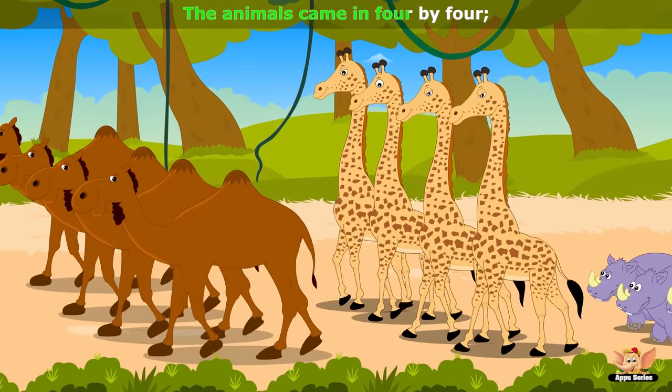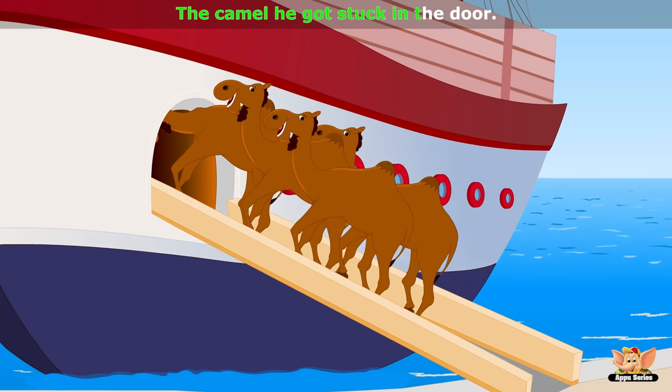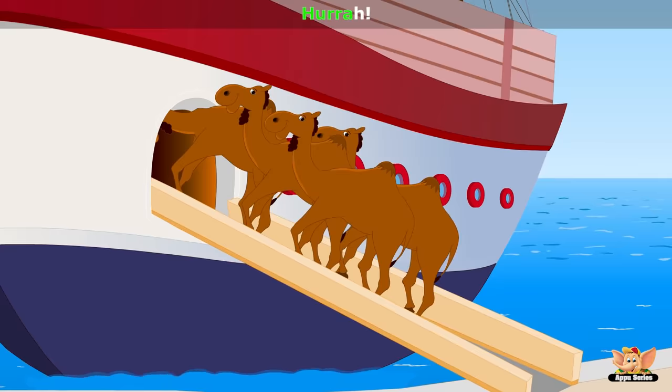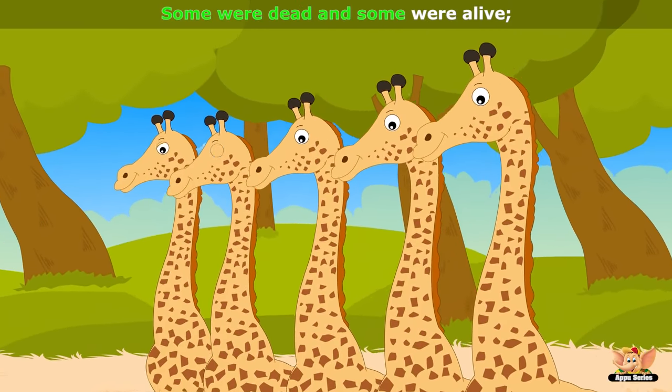The animals came in 4x4, hurrah, hurrah. The camel he got stuck in the door, hurrah, hurrah. The animals came in 5x5, some were dead and some were alive.